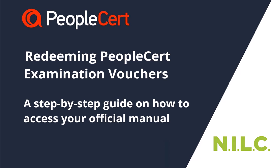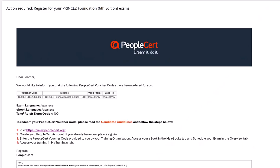In this demonstration I'm going to show you a quick overview of how you can redeem your PeopleCert examination voucher and what else it gives you in terms of materials and resources. If you either join a course or purchase an exam voucher, the exam board PeopleCert will send you a voucher via email.